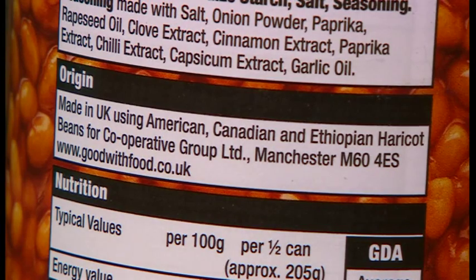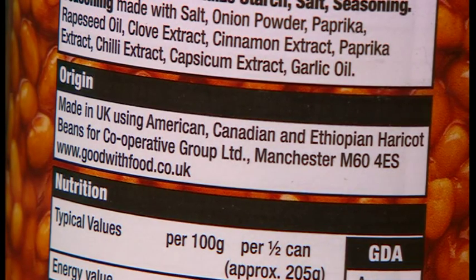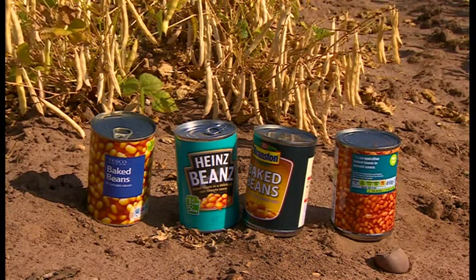The source of the beans that we eat is mostly from North America. Yes, as the labels show, the beans themselves are Canadian, Ethiopian, and even, I'm sorry to say, Italian.